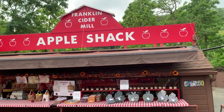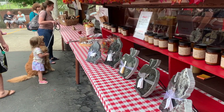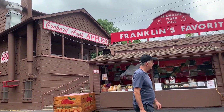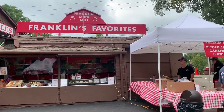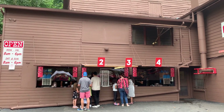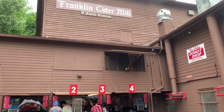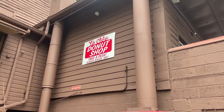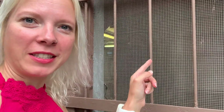Next to the tent is the apple shack where they have all things apple for sale. Franklin's Favorites has fall-inspired food items along with souvenirs. You can also purchase a fresh sliced apple with caramel, nuts, and ice cream, which sounded amazing. Between that and the aroma of the fresh donuts in the air, it was hard not to have ice cream and donuts for lunch. This window is pumping out the smell of fresh donuts — it's amazing.